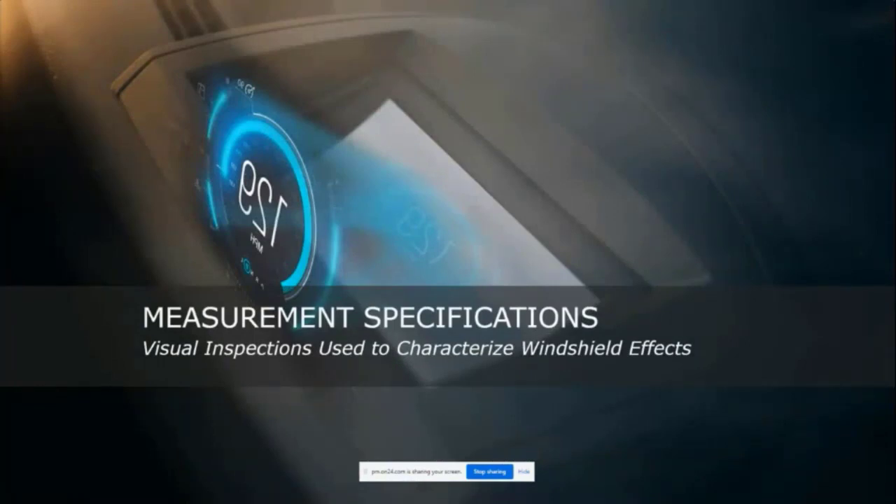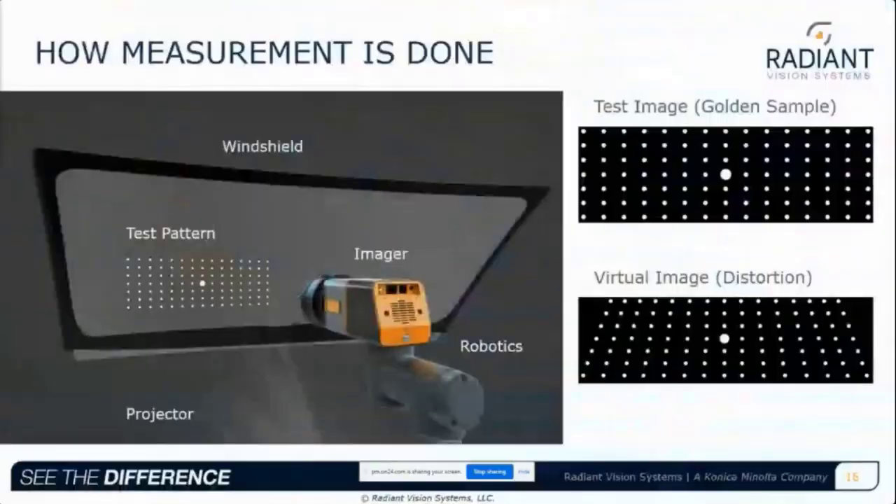There are many well-documented visual inspection methods for ensuring HUD quality. Measurement specifications at the windshield stage are becoming increasingly rigorous. The effects of the windshield on a HUD are characterized by projecting a known pattern of dots or lines through the windshield and measuring deviations in the virtual image. This can be done using a HUD projector or other means like a light plate. The important part is that the projection is a golden sample free from defects, so that the defects are isolated to the windshield. Automated visual inspection evaluates the resulting pattern using imaging, analysis software, and often robotics to control the entire process.